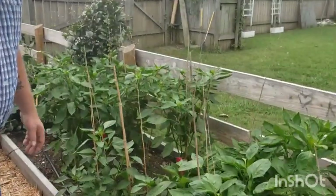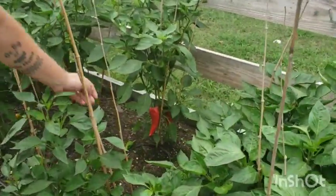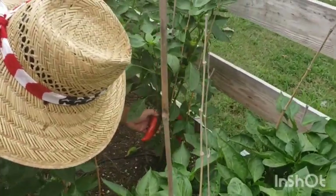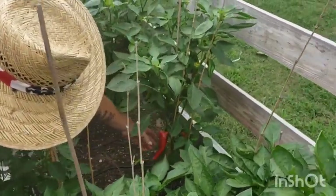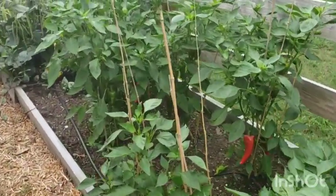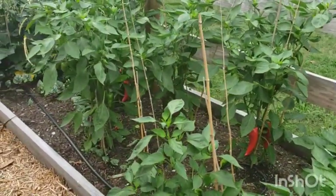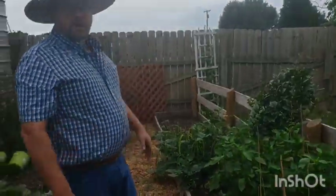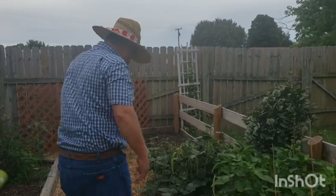The sweet peppers are finally starting to turn but they need just another couple of days. I'm going to let them ripen a few more days. Those are the ones I'm looking forward to — the ones you just grab and eat while walking around.